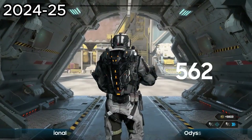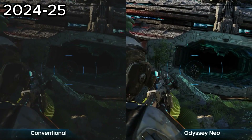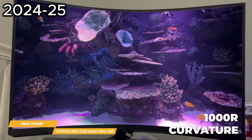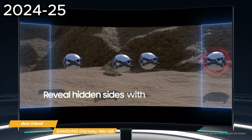The monitor is also compatible with HDR2000, so you get some of the best picture quality out there. It has a curvature of 1000R to mirror the shape of the human eye, which helps deepen the immersion in your games, plus a viewing angle of 178 degrees for added flexibility.